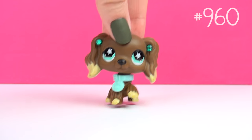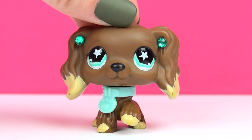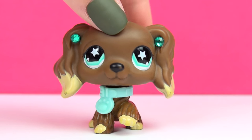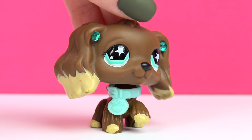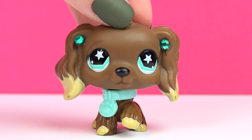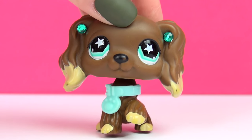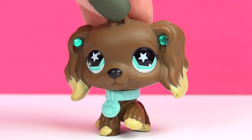Next up is this one — my very first Cocker Spaniel that I ever got. The set I got her with was like a four pack, and I did not get it for the Cocker Spaniel. But now I'm so happy that I did get that set. She's been used a lot, and she was actually part of one of my very first series on my channel — even before LPS Cool. That series was called The Miley Life, but I had to delete it because I used copyrighted music. So you can't see it anymore, but she does have a special place in my heart because of that.